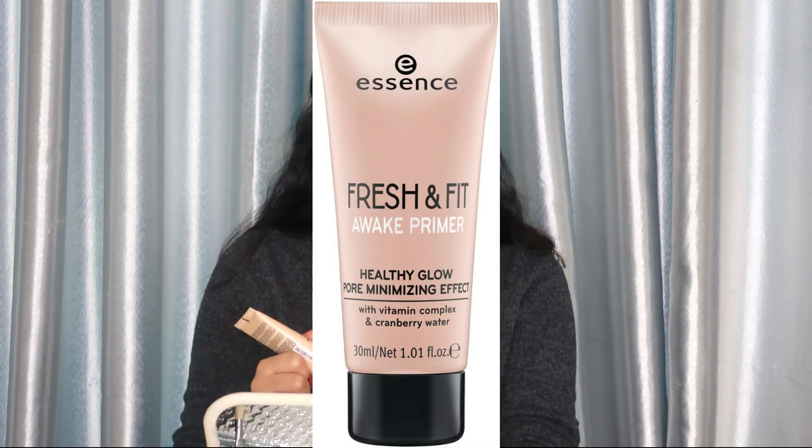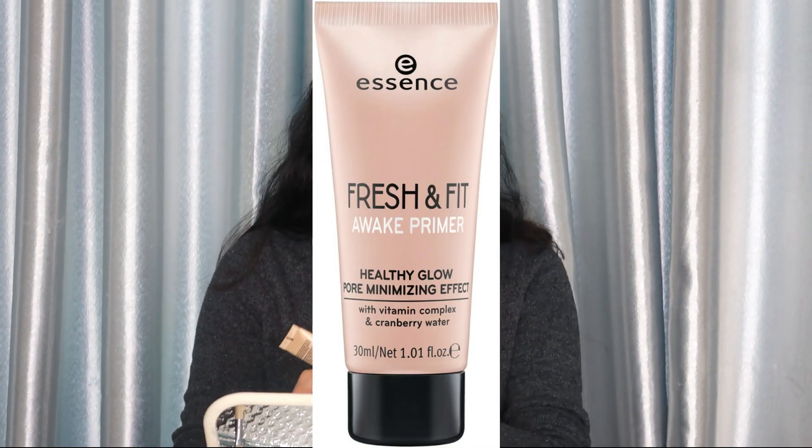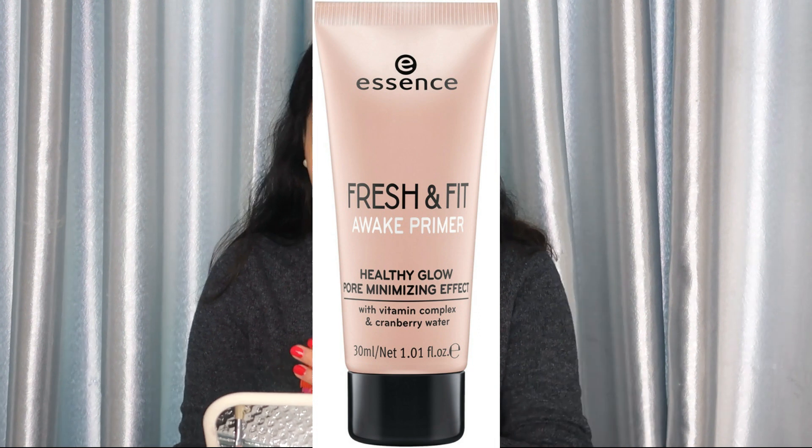Now that we have our moisturizer on, we are going to prime our face using this Essence Fresh and Fit Awake Primer. This will give you a healthy glow. We're priming because we need our foundation to adhere and stay on — of course it's party time during prom night, you'll be dancing on the dance floor and socializing, so we have to put primer so our foundation stays on.